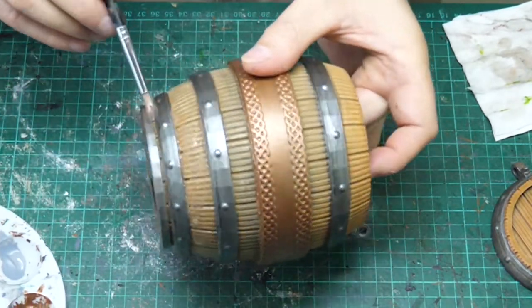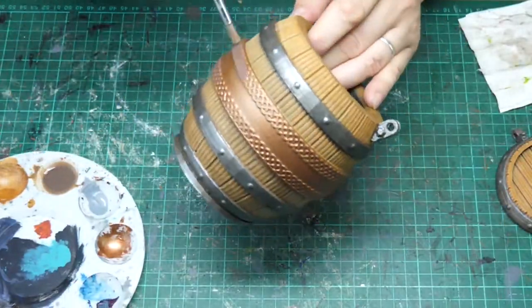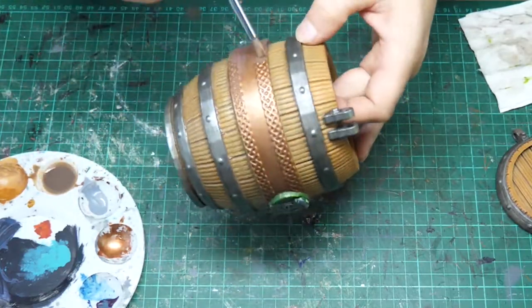After applying the brown wash, I realized my brown is probably a little bit thin. So unfortunately, after this project, I had actually added some extra burnt umber ink to it.